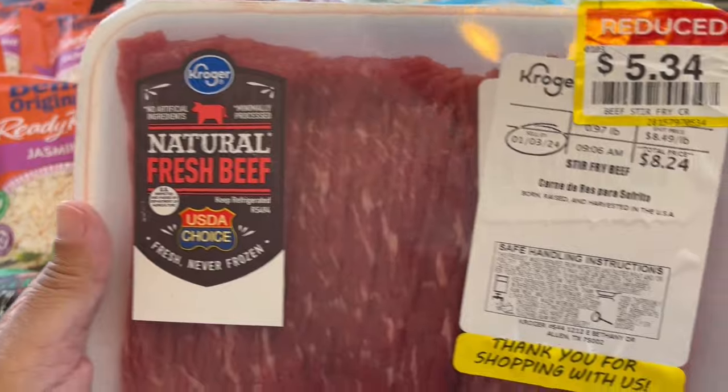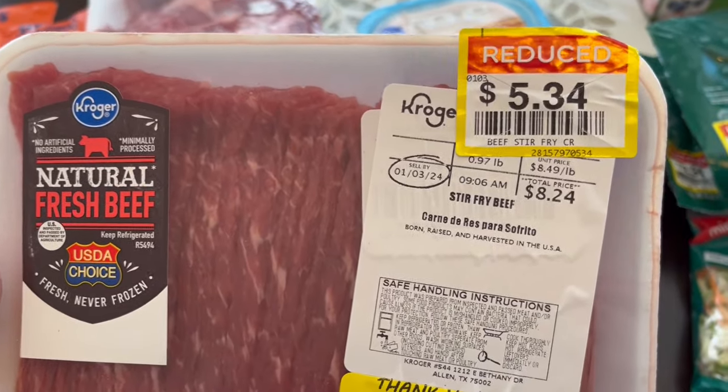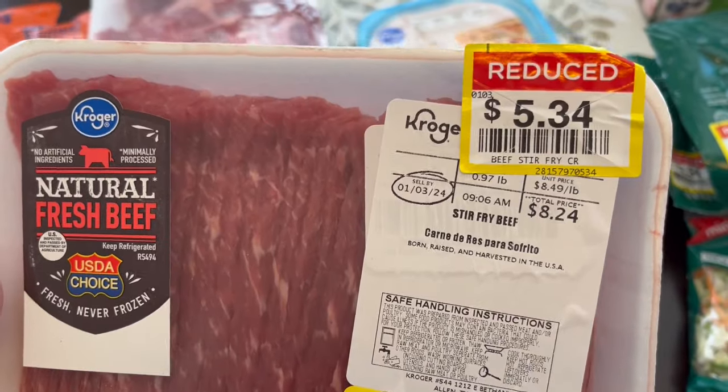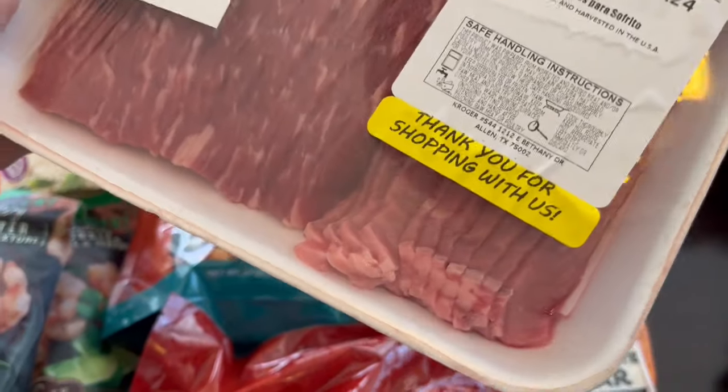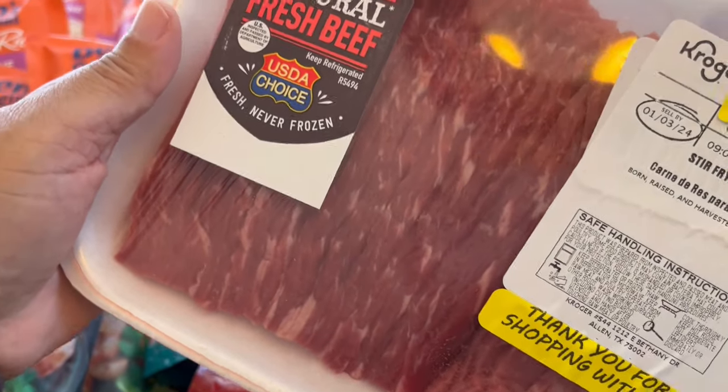Some other meat I grabbed is called stir fry meat — beef stir fry. I got it for $5.34. It's really thinly sliced and I can use it for Asian dinners or anything else I can think of.